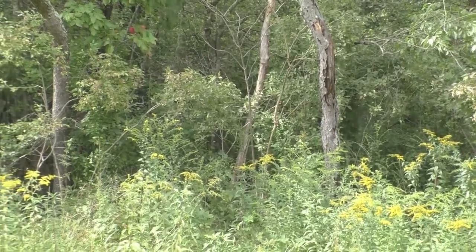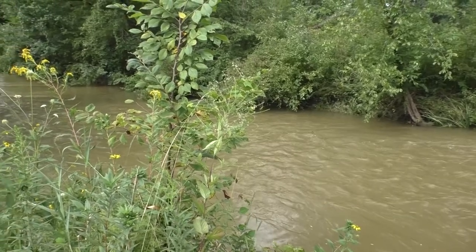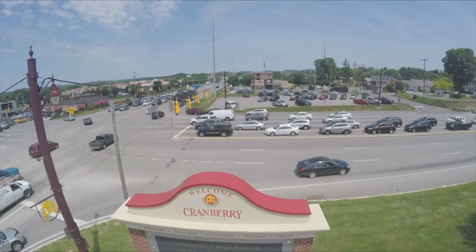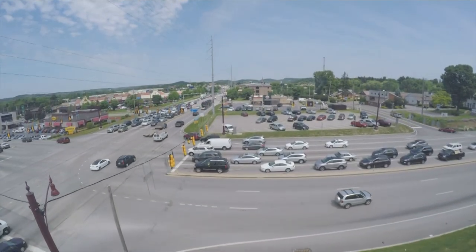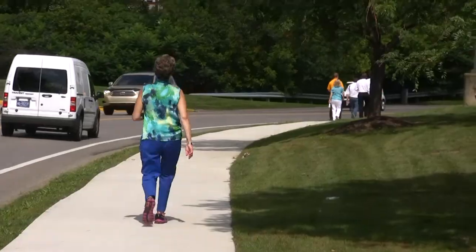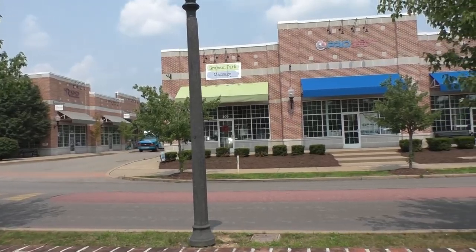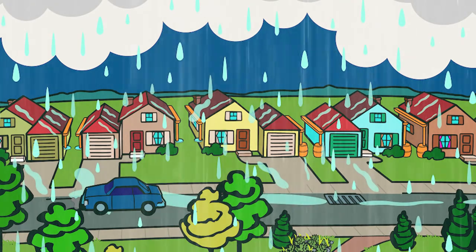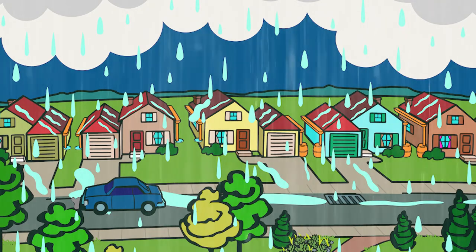In natural settings, stormwater slowly soaks into the ground surface or flows overland into nearby streams. In developed areas, natural surfaces are often replaced with impervious or hard surfaces such as streets, sidewalks, parking lots, homes, or other similar structures. These hard surfaces prevent water from infiltrating into the ground and dramatically increase the amount of stormwater runoff.